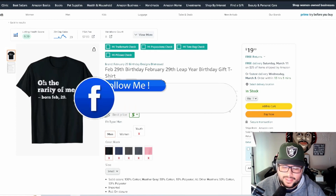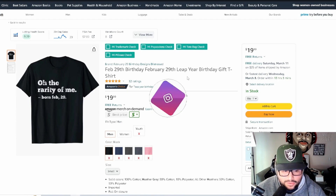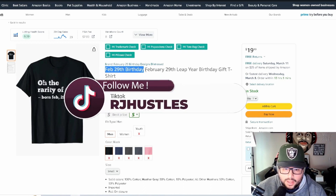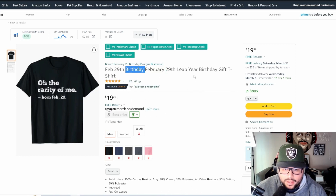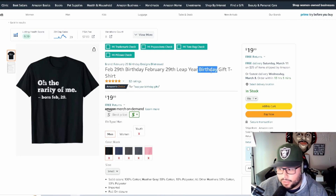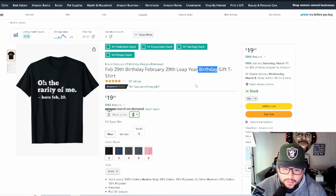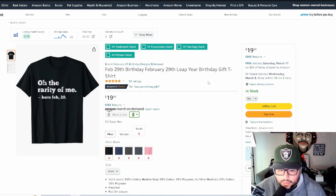Back to the first t-shirt design — this is a text-based design, very simple, but it's a funny saying. One thing to notice is the keywords they're using. You can see how they're using 'February' in a few different ways, then 'birthday,' and 'leap year.' The keywords tell a story, helping you figure out what's trending and what people are targeting and buying for this niche.